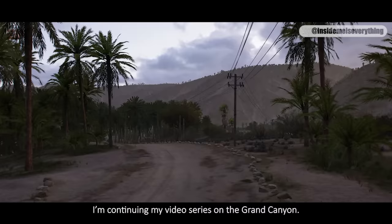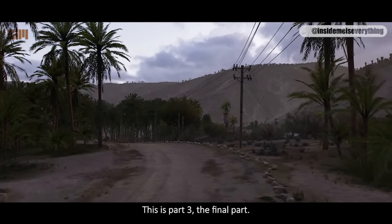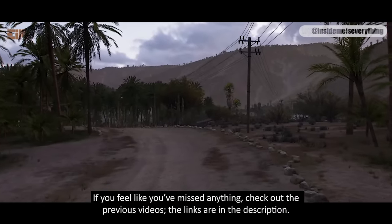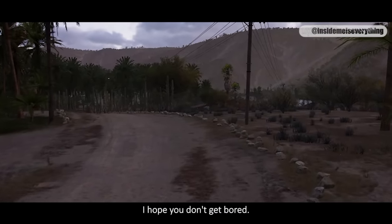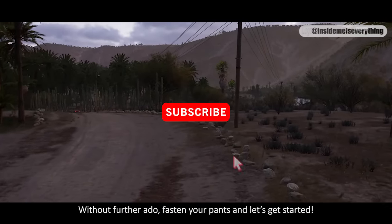I'm continuing my video series on the Grand Canyon. This is part 3, the final part. If you feel like you've missed anything, check out the previous videos — the links are in the description. I recommend watching them all to get the full picture. Without further ado, fasten your pants and let's get started.